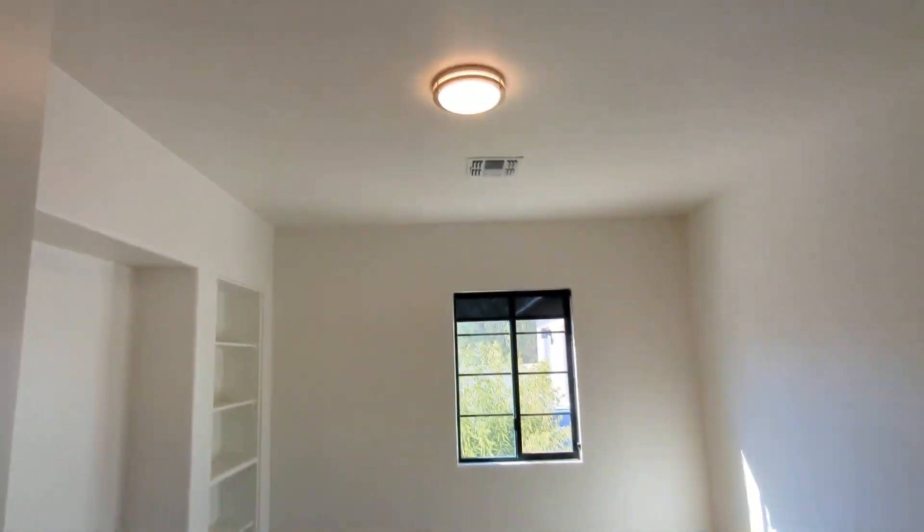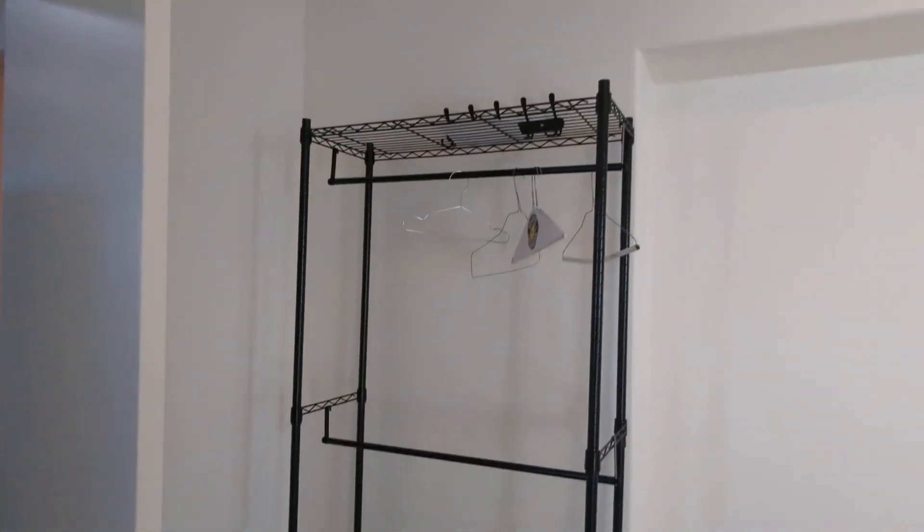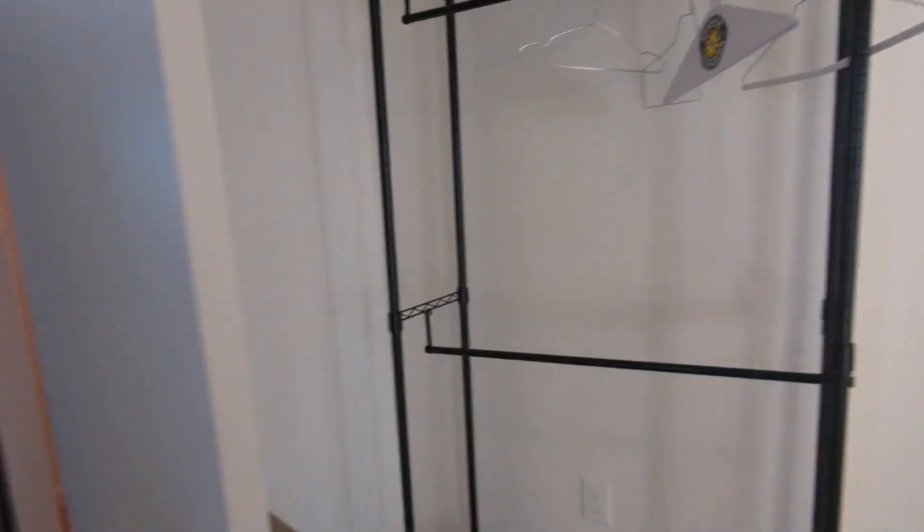Here's your first bedroom. You can definitely put in a king-size mattress if you like. And then here is the shelf. And then as you can see, if you want to put in a portable closet rack like this, you totally can.